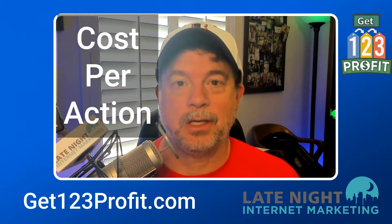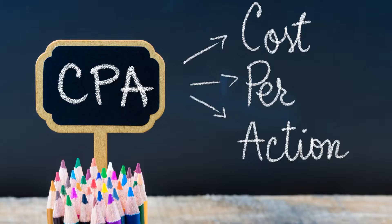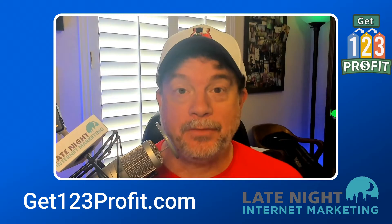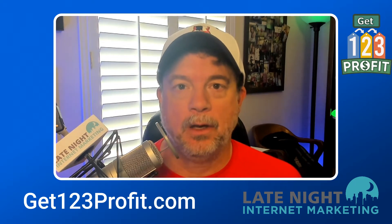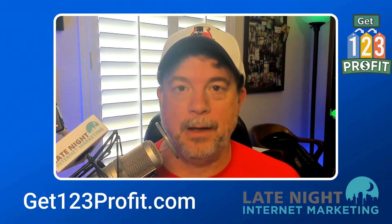They're going to be teaching CPA Marketing, where CPA stands for Cost Per Action Marketing. I'm really excited about this because I started doing CPA Marketing way back when I started my business online over a decade ago. This business model is a longstanding business model that's held up for a long time.